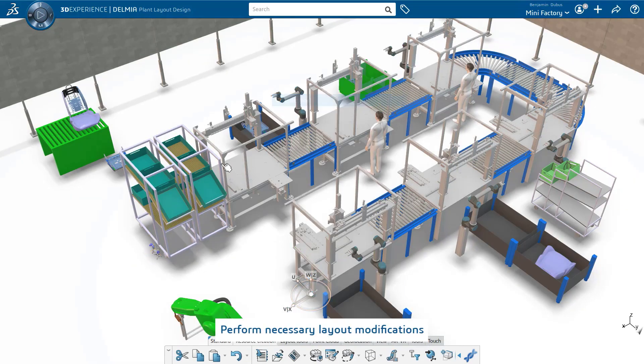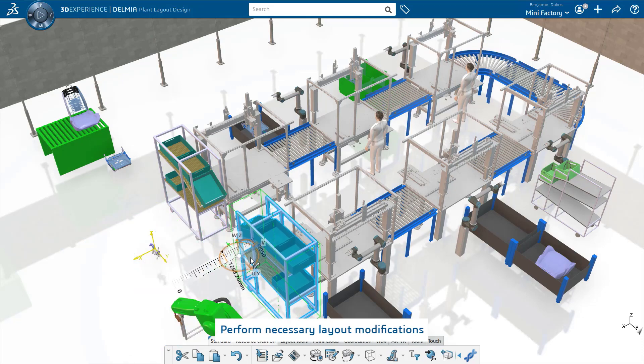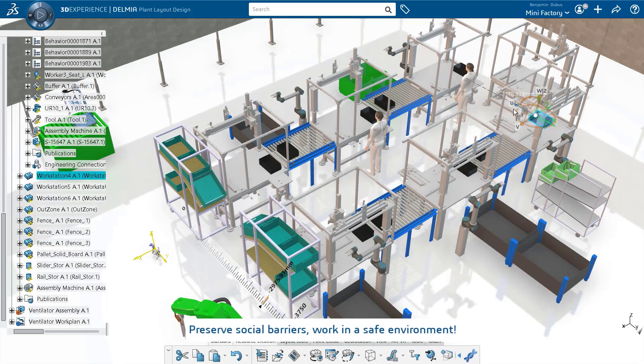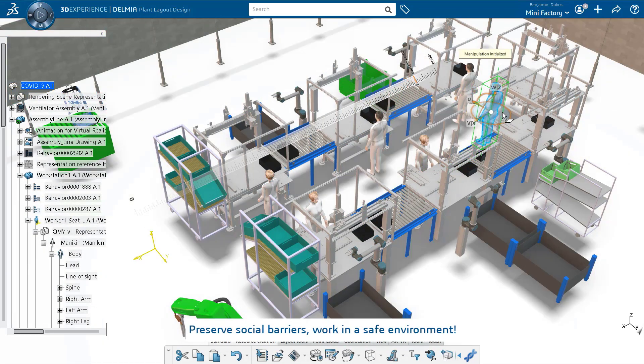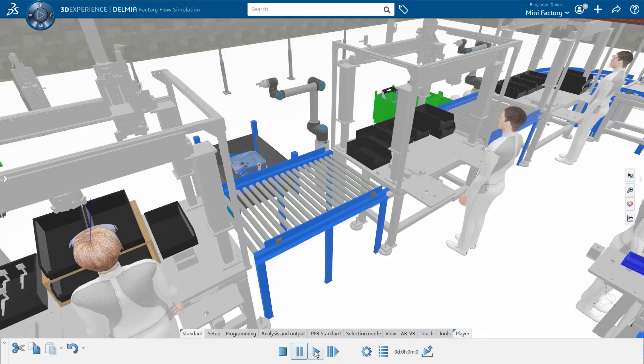In parallel, my colleague started to work on the layout of the line. One of his goals was to stay as close as possible to the original configuration. Still, some modifications are necessary, and we made sure that the social distancing barriers were respected to ensure the safety of our people working on the line.